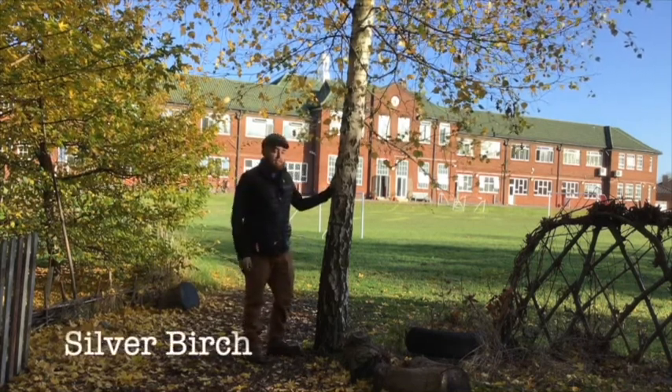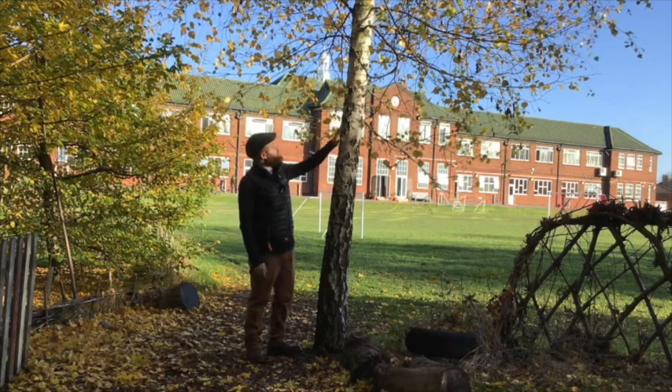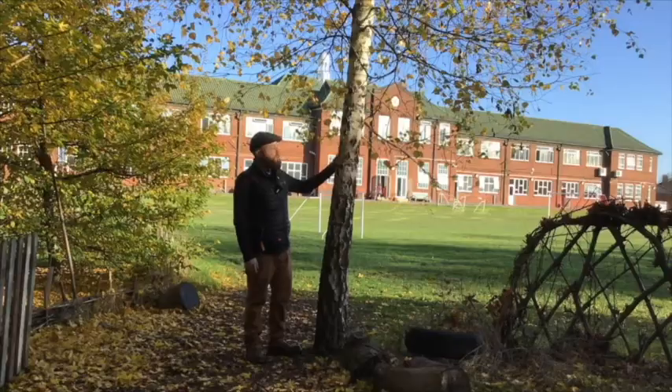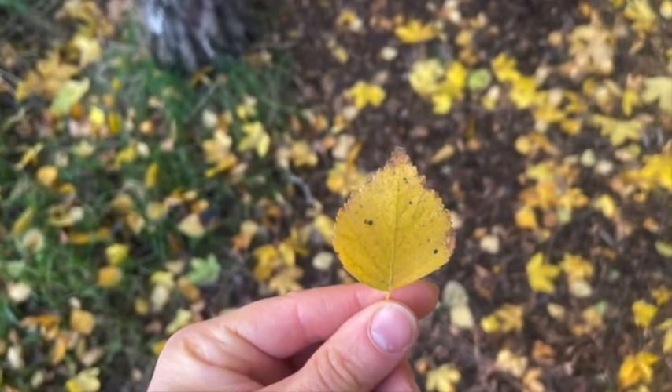This is probably my favorite tree we have here in the woods — this is a silver birch tree and it's really easy to identify. You can tell by the color of its bark; it's got white bark, not like the other trees. It has triangle shaped leaves and again it's a deciduous tree, so it's losing its leaves as we speak.